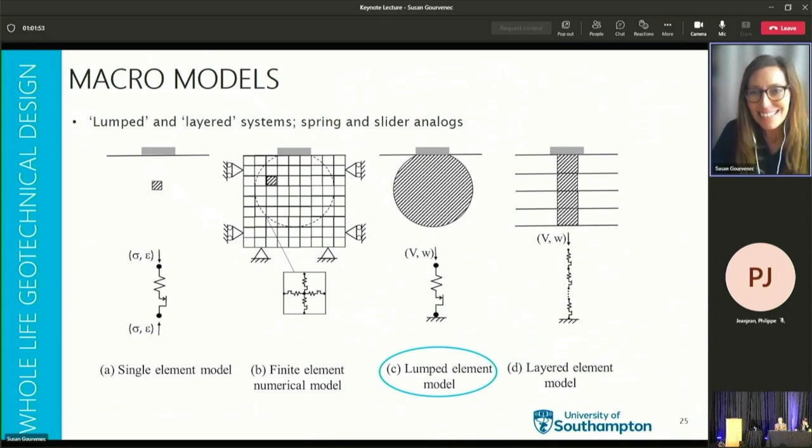A lumped element approach applies the essential critical state framework to a region of soil, modified by a scaling factor to account for the non-uniform distribution of stress and void ratio change over the region governing changes in strength, stiffness, and coefficient of consolidation. This can be represented by a single spring-slider and the general lumped or macro element approach has been applied for a range of boundary value problems including shallow foundations, pipelines, and penetrometers. A layered element approach applies the basic critical state framework to soil layers to enable variations in soil properties with depth or stress level to be considered discretely and summed — analogous to the oedometer method of predicting settlement — and this layered approach has recently been applied to frameworks for predicting changes in resistance and settlement of tolerably mobile subsea foundations.